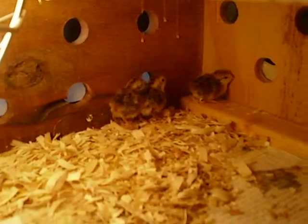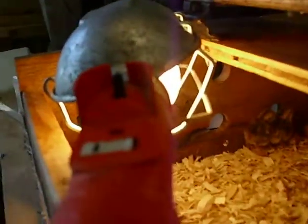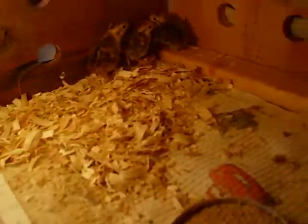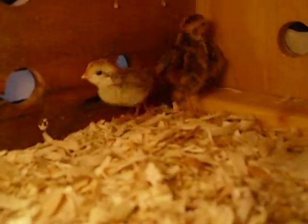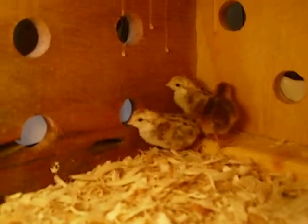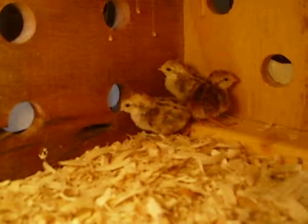These are day-old chicks. I just have a shop light — it's about 99 degrees below it. I'm feeding them starter food for game birds, just ground up in a coffee grinder, and some water. They're cute little guys. Day old — it's amazing.